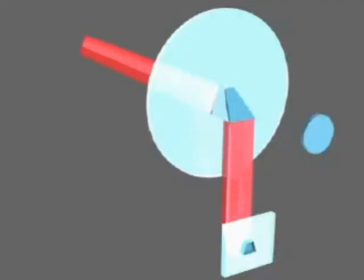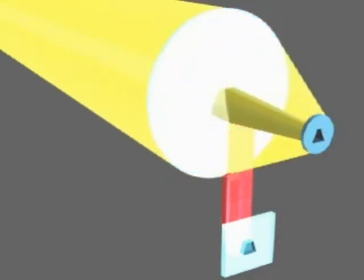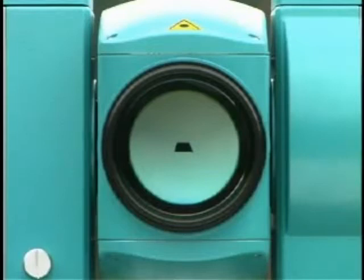The measuring beam is emitted through the center of the objective lens and the reflected beam is received at the periphery. This feature provides pinpoint accuracy when measuring edges of walls or narrow linear objects.